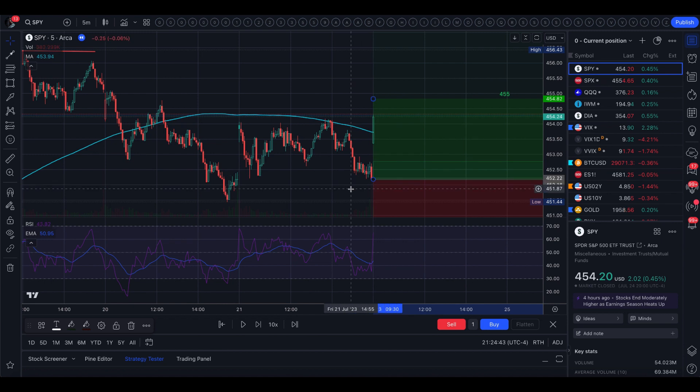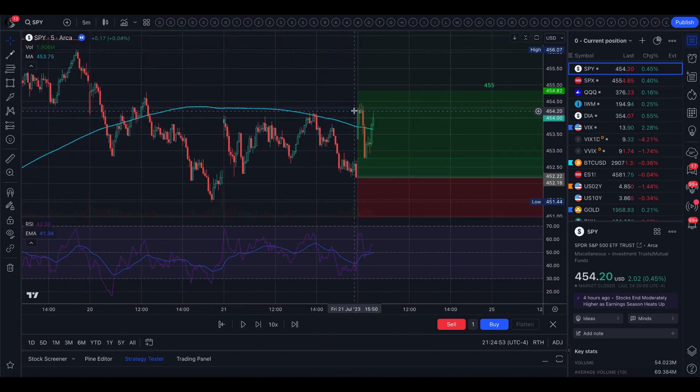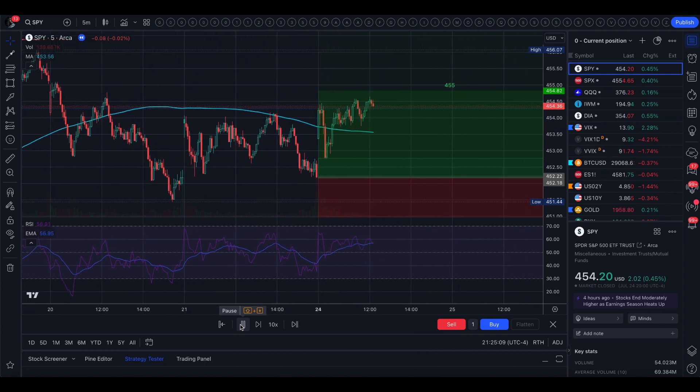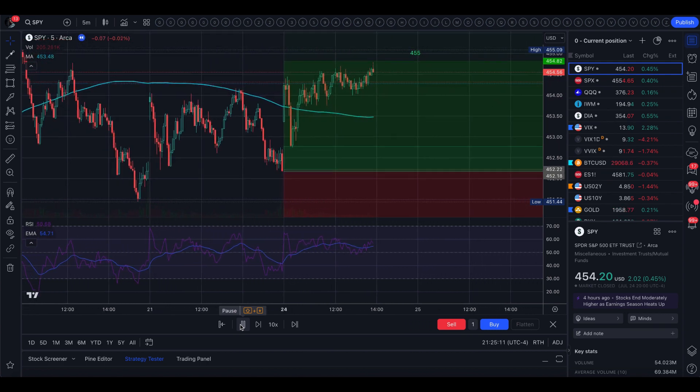So this morning at open, we did open with a gap up above the 5-minute 200 moving average. From there, we did actually come back down to fill this gap about halfway, and then bounced right in the middle of that gap back up above the 5-minute 200 moving average. Then we did trade above that level for the rest of the day.